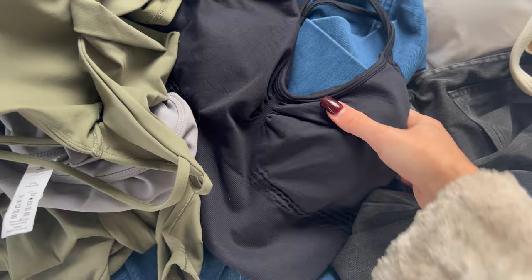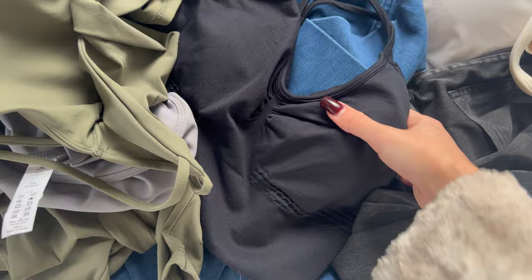I got a size small in everything, so we'll see how good it fits. Also, before I forget, I have a coupon code — it's Ireland15. I'll attach it right here. Go ahead and use that coupon code for a nice discount on your purchase.